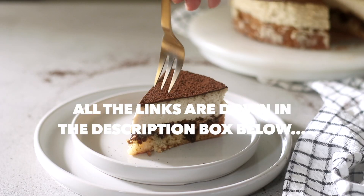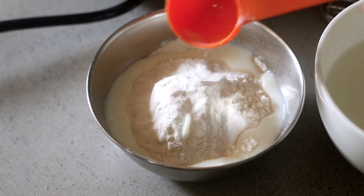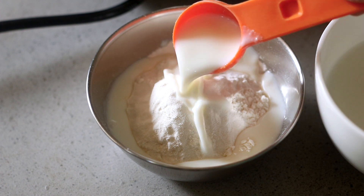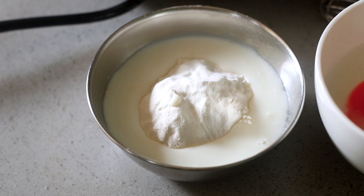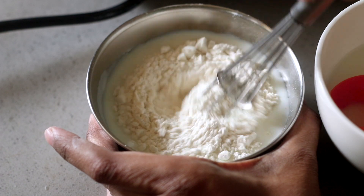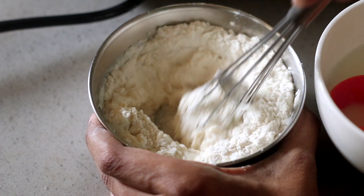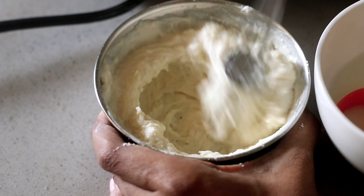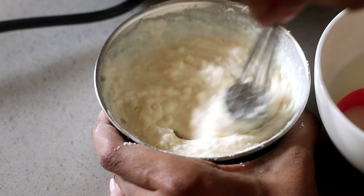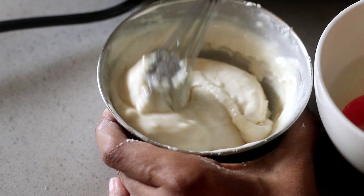Now let's get back to the recipe. First, we are going to make a paste of all-purpose flour and milk. In my earlier video I add the flour directly into the liquid in the saucepan — you can do that as well. I personally prefer adding the flour directly to the saucepan with the heat off so it doesn't create lumps, but this paste method is another option. Add a few tablespoons of milk from the recipe quantities into the bowl containing the flour, mix it, and set it aside.